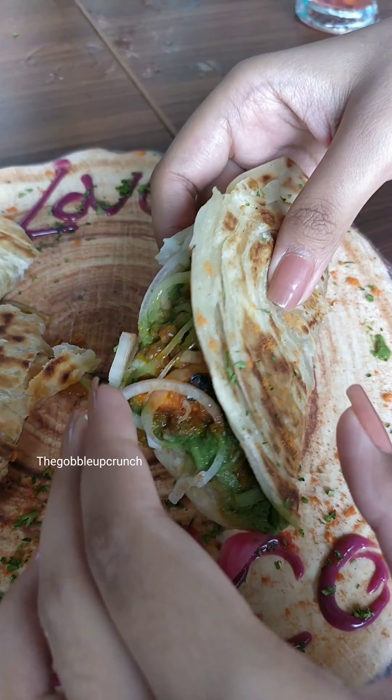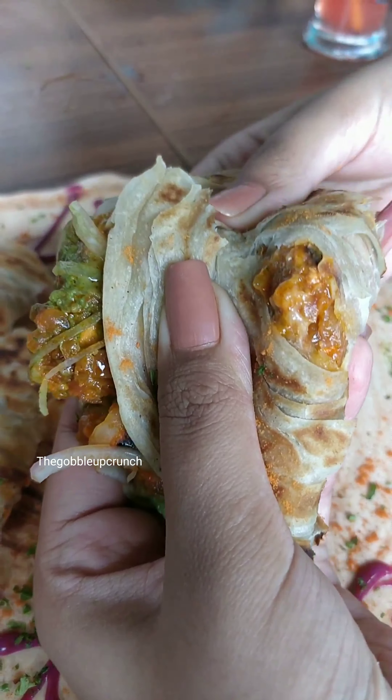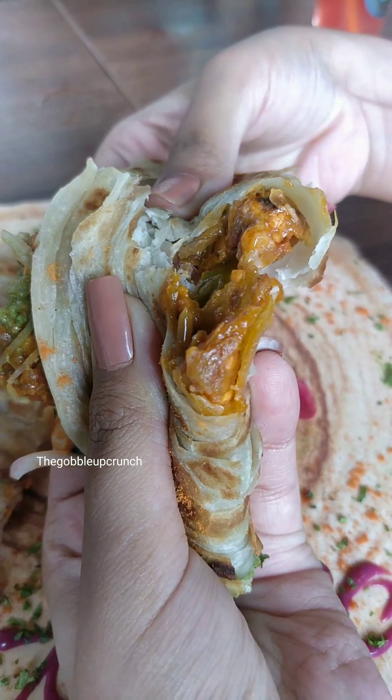Next I ordered a chicken taco. The filling inside was exceptionally good and the chicken was really good as well. Also the outer covering was not your regular taco style.